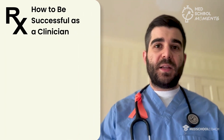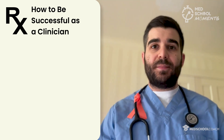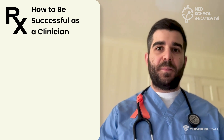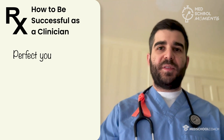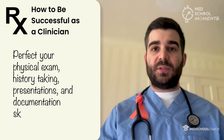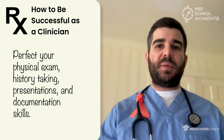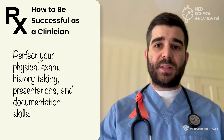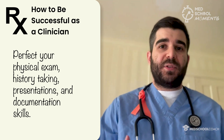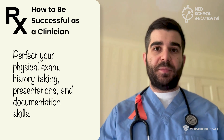Beyond being in the classroom, you have to be successful as a clinician and as a person. You have to perfect your physical exam, history taking, your presentations, and your documentation skills. Attendings are really going to notice when you understand how to present a patient and write a basic note — these things go a long way. This will help you get better letters of recommendation, evaluations, and hopefully help unlock the residency that you've always dreamed about.